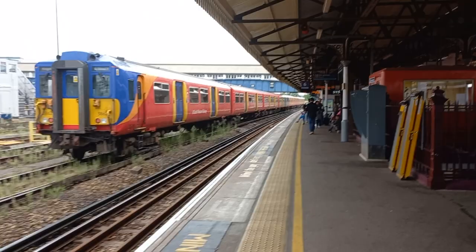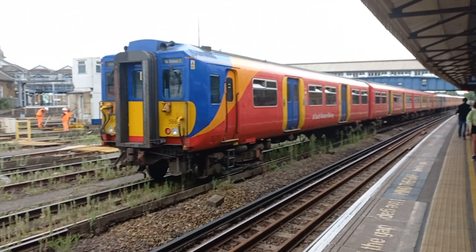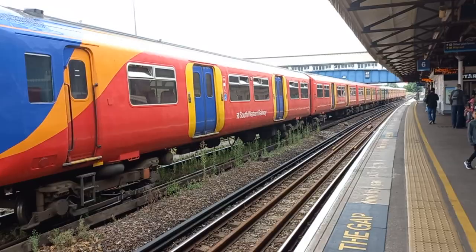Good morning, it's Mikey here again, and here I am at Clapham Junction once again. Today we're going to see this Class 455. Now this is a Class 455 EMU, one of many which were built in 1983 for the South Western Suburban Services out of London Waterloo. This one's number 5861, which is stabled in Clapham Yard.